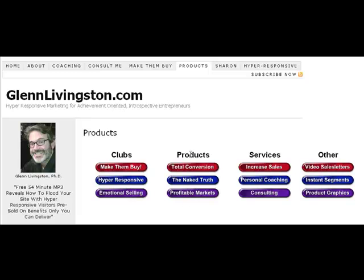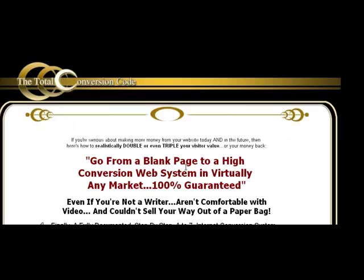I've also got a series of products made with Terry Dean. The Total Conversion Code is an A to Z system for going from a blank page to a high conversion site in any market — guaranteed. Terry and I took everything we know about conversion, documented it in a very detailed way, and created cheat sheets originally for ourselves and coaching students, then decided it was worth making into a product to share with our list.